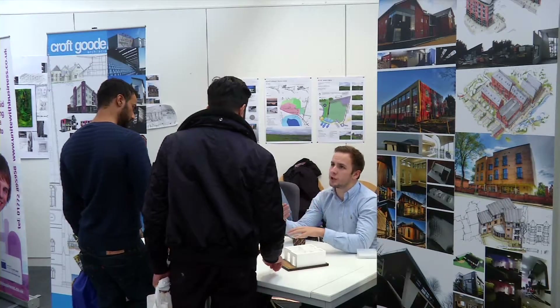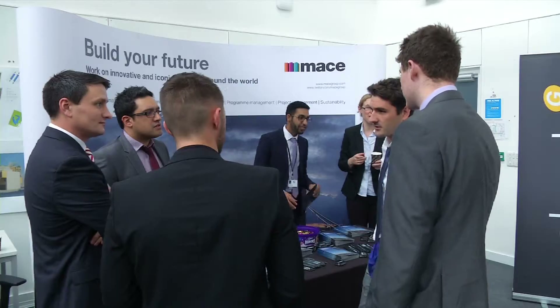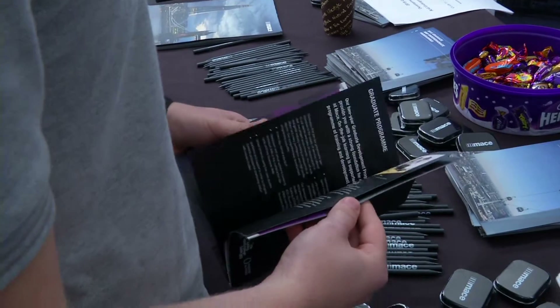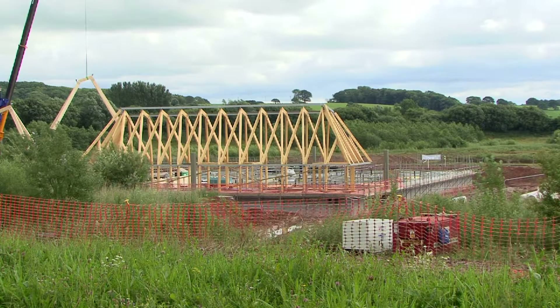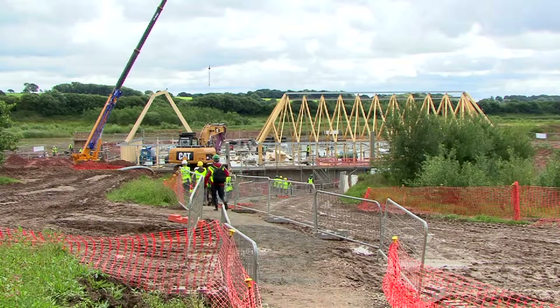We've worked very closely with a number of practices, both locally and nationally, and we find it's invaluable for the students' experience — they can see where they're going to go and the kind of environments they're going to work in. Having practitioners come in to do reviews with students, to talk at alumni events or CIAT progression events, means they really understand where they're going and what an architectural technologist actually is in practice.